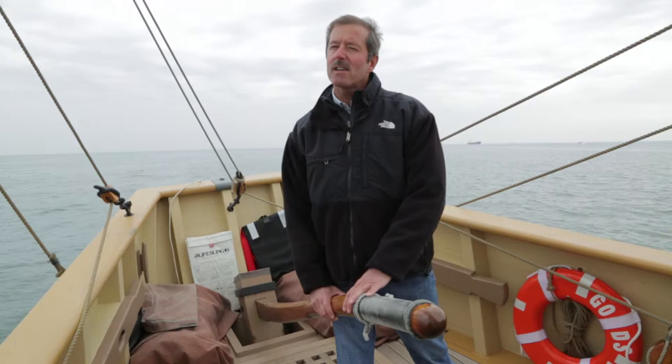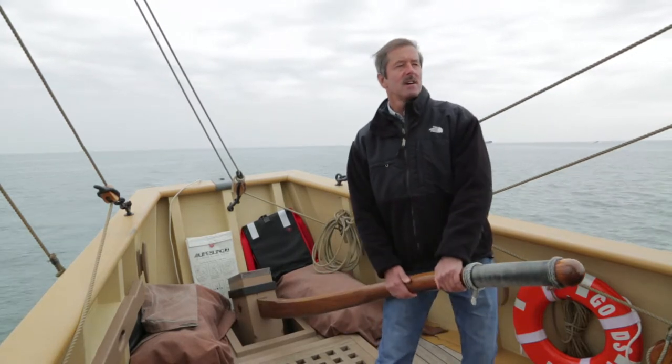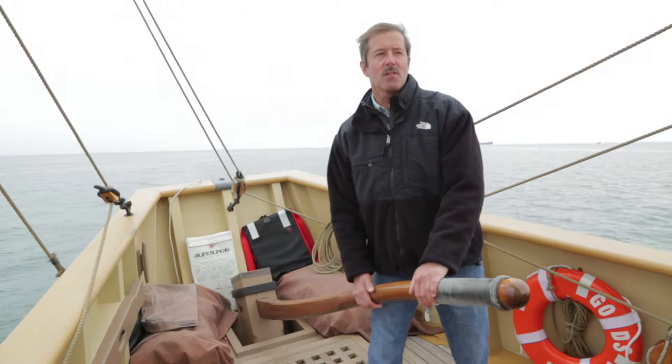Let me add the other two ships as well. Godspeed is docked at Jamestown Settlement along with the Susan Constant, which is the largest ship, and the smallest vessel, Discovery.